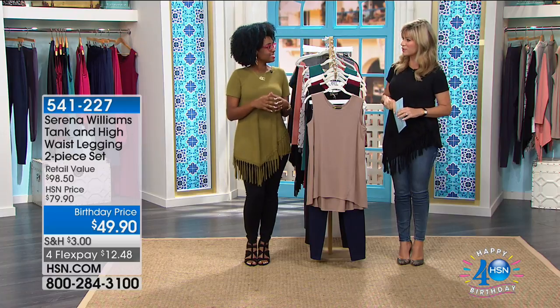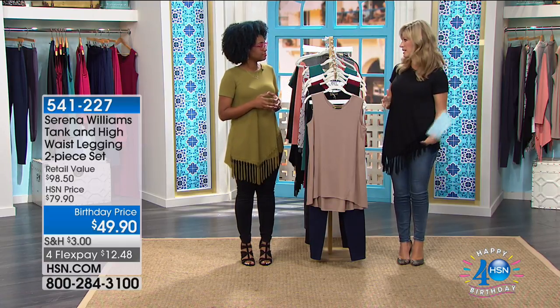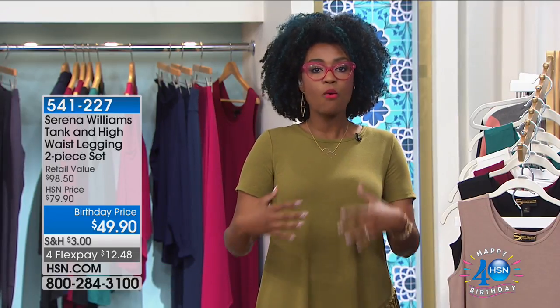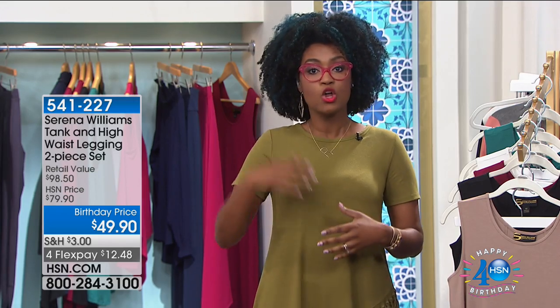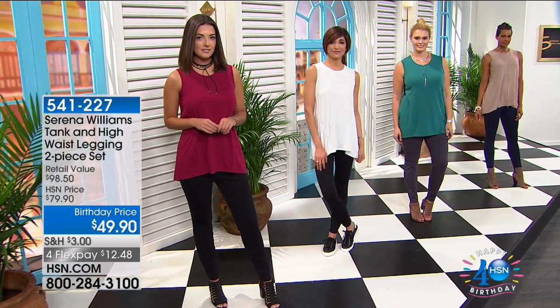After the break: It's a great day of fashion — Serena Williams' exclusive collection, with Rekia Reynolds joining us as our trend expert and trendsetter. She's the face of Dell. For $49.90, brand new this visit, this is the Tank and High Waist two-piece legging set. The leggings by themselves are $49, so you're getting this beautiful flowy tank essentially for free. We'll go through all the color options.